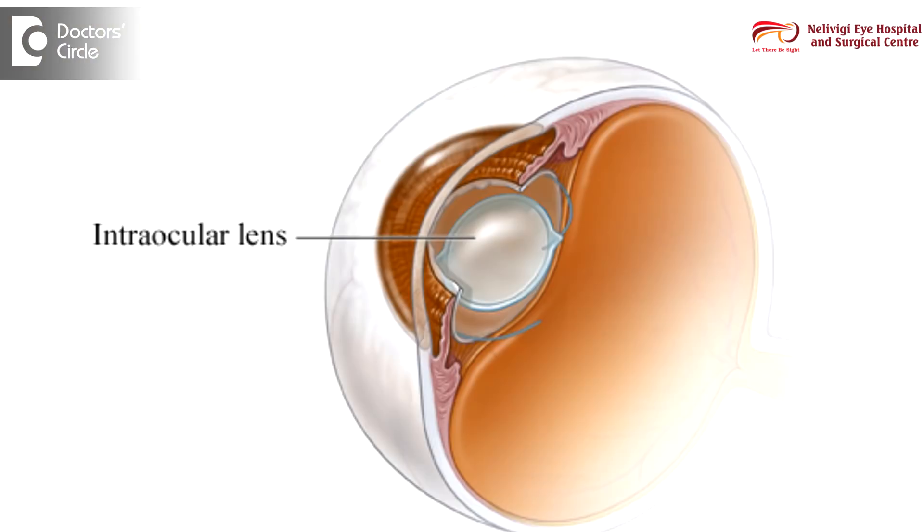While doing cataract surgery, it is compulsory that we have to place an intraocular lens into the eye. This is essential because most of the focusing is done by the natural lens which we have, and cataract is nothing but clouding of the natural lens.